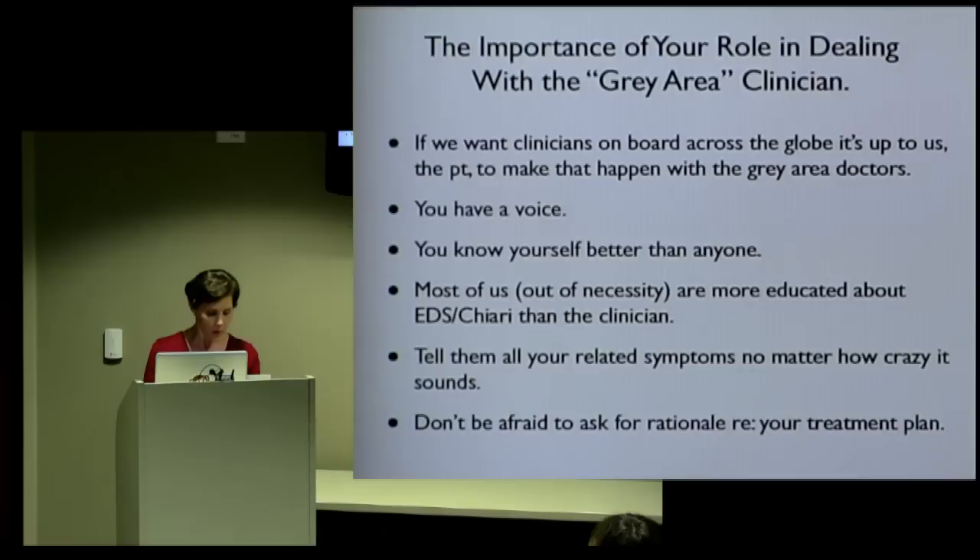You have a voice. You know yourself better than anyone. Most of us, out of necessity, are more educated about our disorders than even a clinician — you may be their best resource when you first walk in the door. Tell them all of your related symptoms, no matter how crazy it sounds. It just might trigger something in their head, and they start putting two and two together.